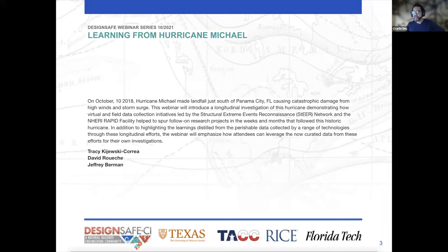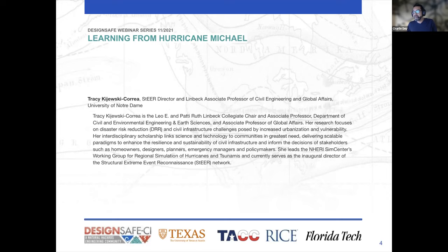Today's webinar is about learning from Hurricane Michael, which made landfall just south of Florida in October 2018. The damage from the winds and the storm surge were investigated through both virtual and field data collections. We have with us Tracy, Director of STEER and Associate Professor of Civil Engineering and Global Affairs at the University of Notre Dame. STEER is the Structural Extreme Event Reconnaissance Network, which works with DesignSafe in reconnaissance data collection.